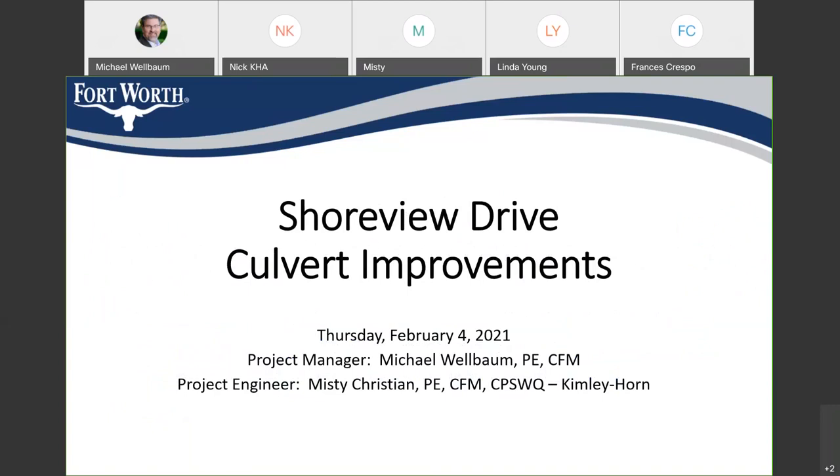With us tonight is Misty Christian. She's the engineer on the project — she's with Kimley Horne. She also has Nick here with her from her team. They're the ones who put this plan together, and a special thank you for all the hard work you guys have done. I'm particularly thankful we've stayed on track schedule-wise.